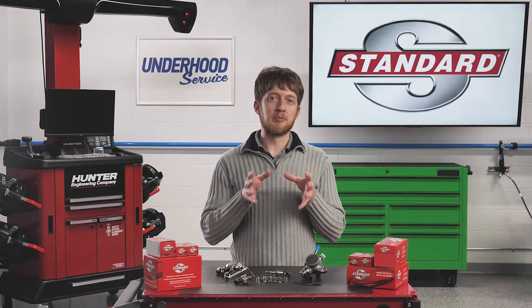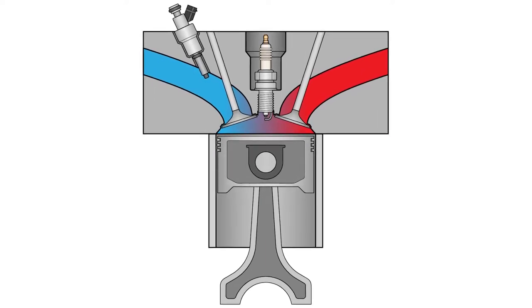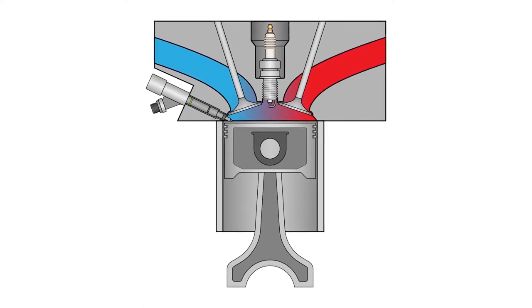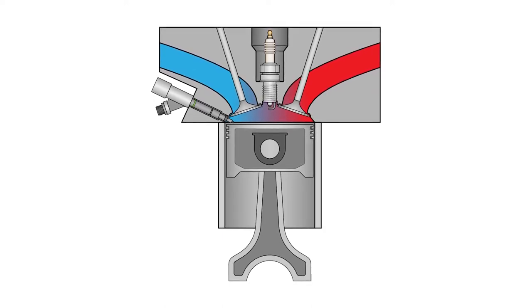So why does the fuel pressure need to be so high? Port fuel injectors spray fuel in a vacuum, and that vacuum helps draw the fuel vapors into the combustion chamber. But direct injectors need to overcome the higher pressures seen inside the combustion chamber, so the fuel pressure needs to be much higher compared to port injection.